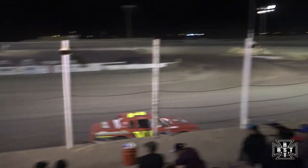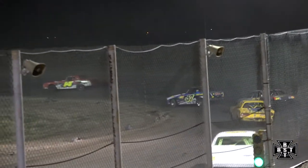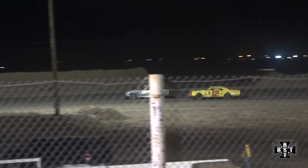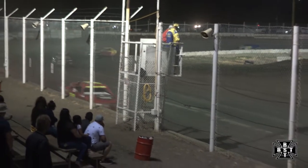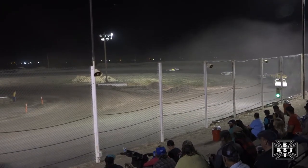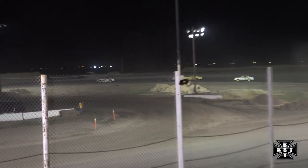Cherno, Brad Willocks, Bubba Willocks your top three. Shad Cooper fourth, rounding out the top five — Kyle Carrasco. Cherno is sending some fast laps out front, and is now starting to drive away from Brad Willocks in that B57.